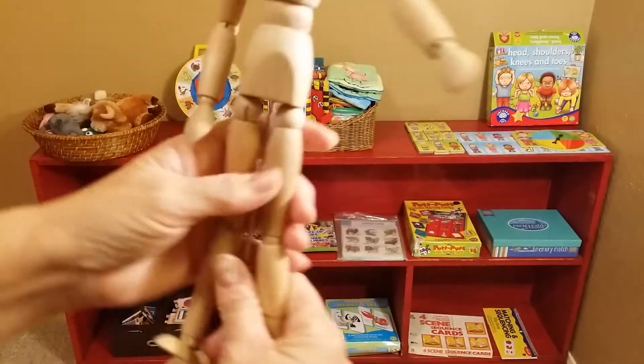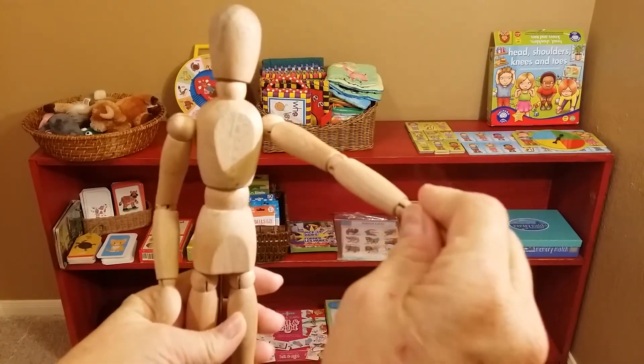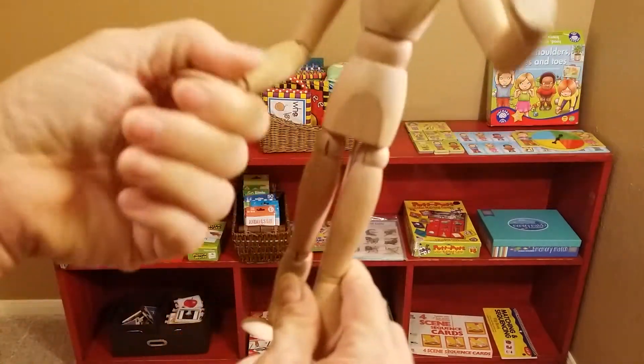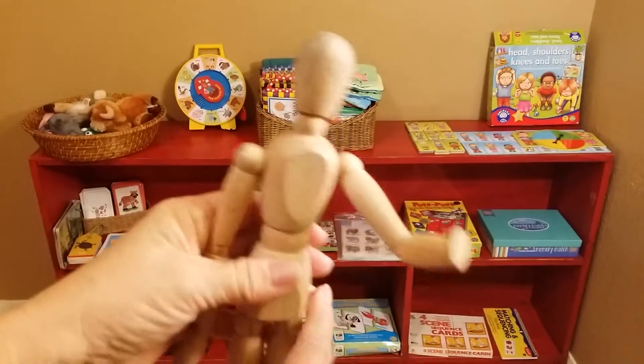I found this at a thrift store — it's pretty cool. You can teach body parts: head, where's your head, point to your head, where's your hand, point to your hand and arm, chest — all the different body parts. It's movable and fun for the kid to play with. Make sure they respect the materials so they have longevity, and if they don't play correctly with it, put it away and wait till they're a little more mature.